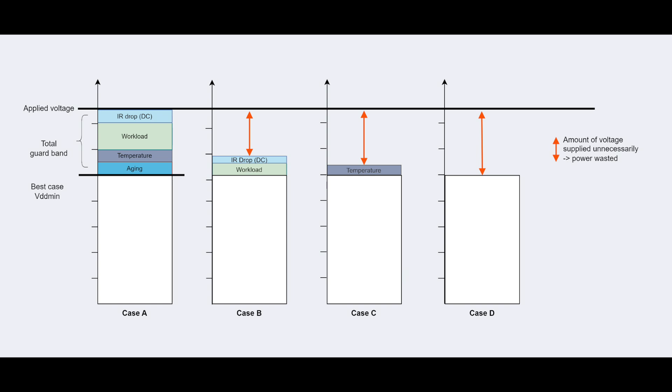If you look at Cases B and C, in any scenario at any point in time you'll need a different combination of guard bands, but not all of them. In Case B you only need some guard band against aging, high workload, and some noise. In Case C there's a different combination. And in Case D — a special case — none of these guard bands are needed because it's a brand new chip off the press that hasn't experienced any aging. And yet in Cases B, C, and D, despite needing lower voltages, we're still always applying the higher voltage just in case.